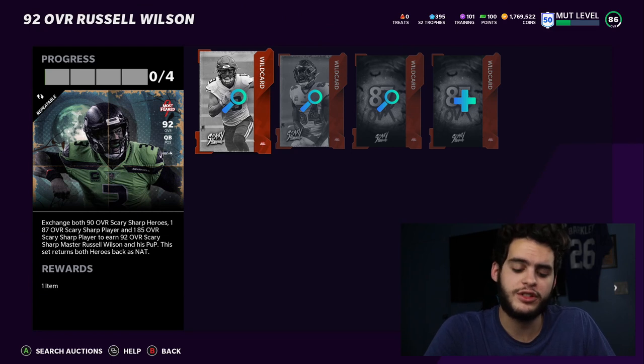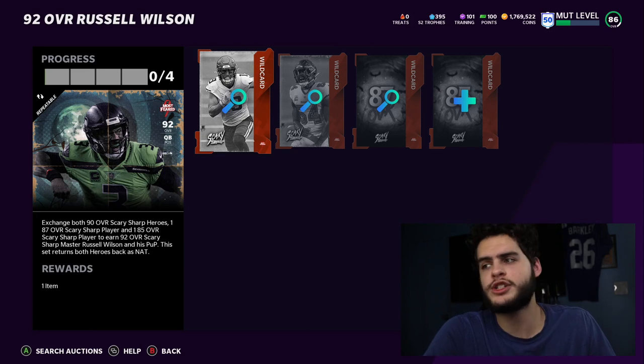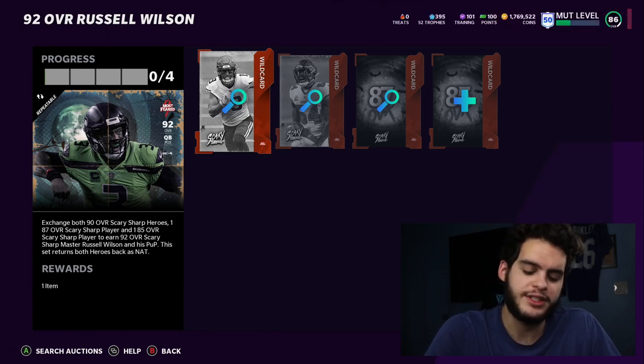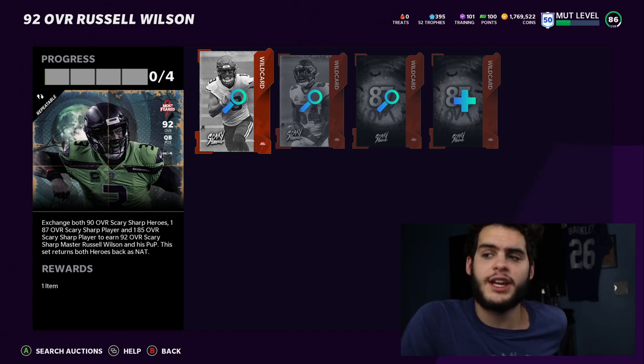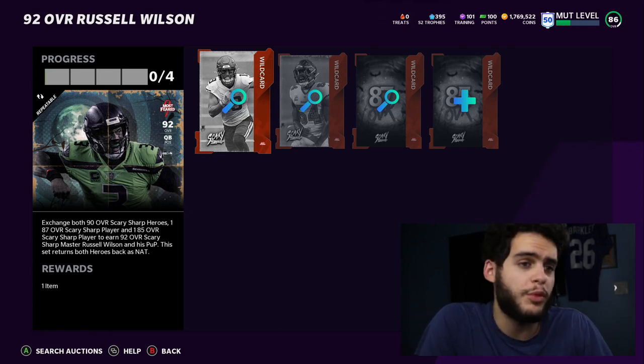Or you can do Method 2, which is where you keep everything. This is more of an efficiency play — if you're on a budget squad or no money spent, you probably go the route of keeping Wilson. The set costs you 190K, and for that you get Russell Wilson at 320K value, Adam Theelin, and Lavante David — two 90 overalls and a free 93 overall Russell Wilson once powered up with some training. One of the best quarterbacks in the game.